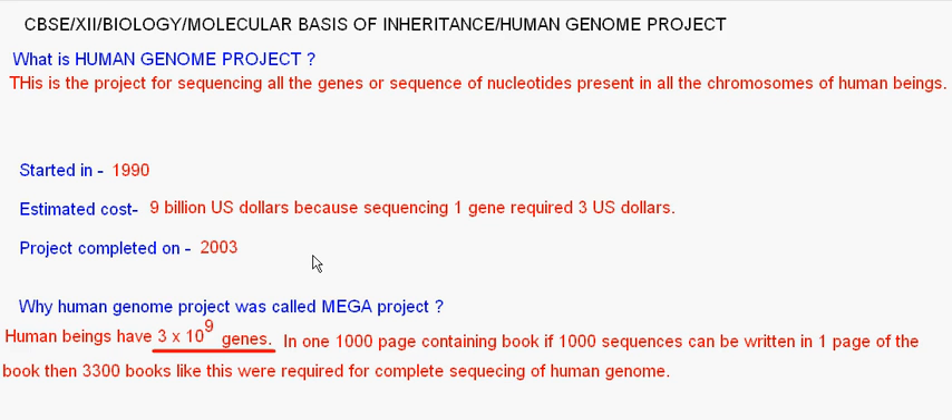The Human Genome Project was started in the year 1990. The estimated cost was 9 billion US dollars — calculated because if sequencing one base required 3 US dollars, and there are a total of 3 × 10⁹ base pairs, that amounts to 9 billion dollars. The project was completed in 2003, taking a very long time — 13 years in total.